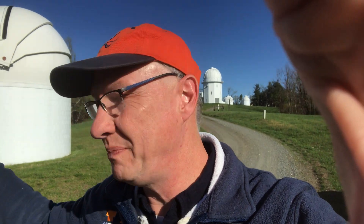Over here is the 24 inch robotic telescope right behind me — that's the rapid response robotic telescope. Then up over this shoulder, the very tall tower is the 40 inch telescope. Way off in the distance you see the 31 inch telescope.